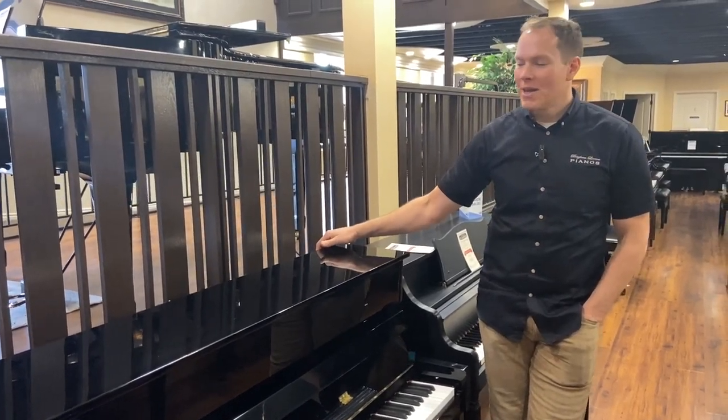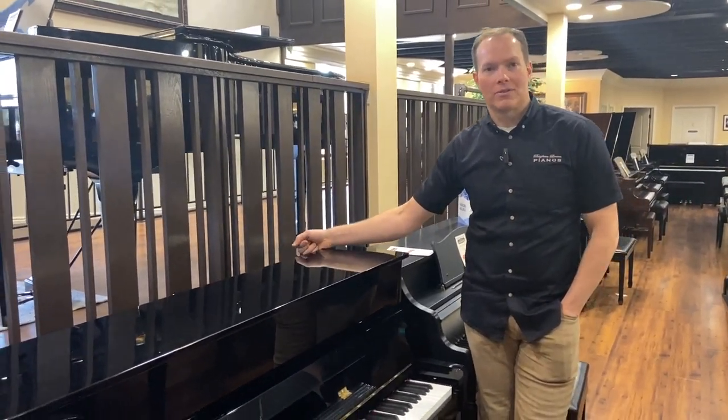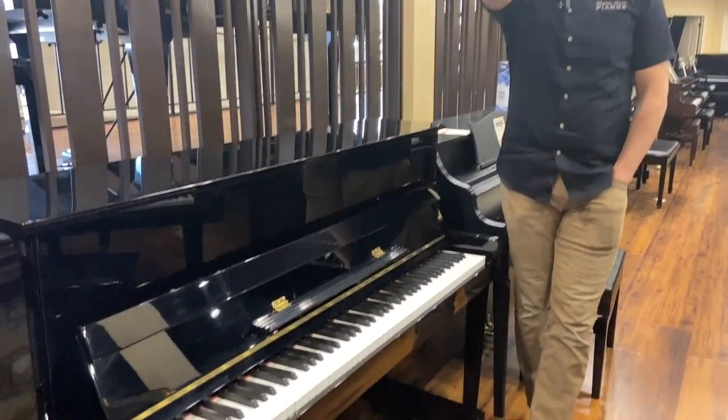I'm Brigham Larson with Brigham Larson Pianos. This piano just came out of the shop — just finished up. There's the shop right back in there, where we do all of our refurbishing and rebuilding work.